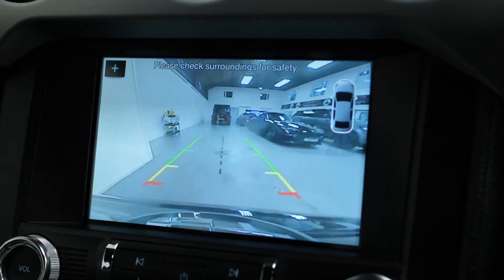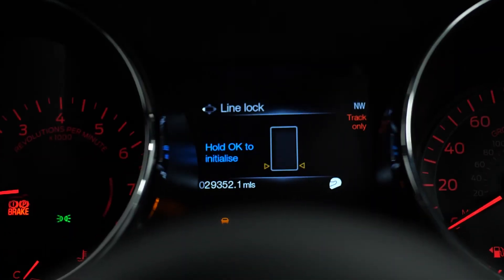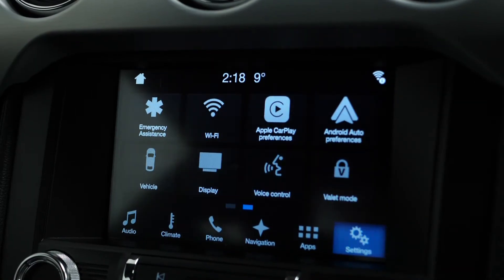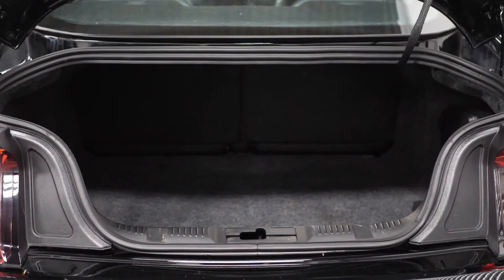Moving on to the interior, this car comes with dynamic select, heated and cooled front seats, rear parking sensors with a camera, launch control, line lock, DAB radio, satellite navigation, Bluetooth, cruise control, climate control, and plenty of boot space.